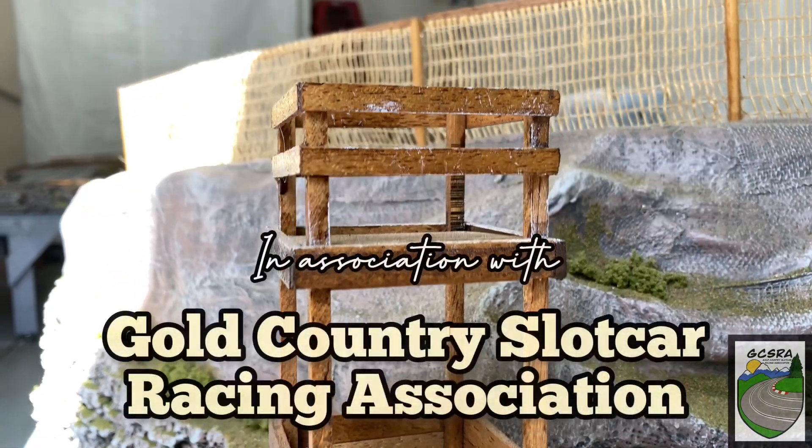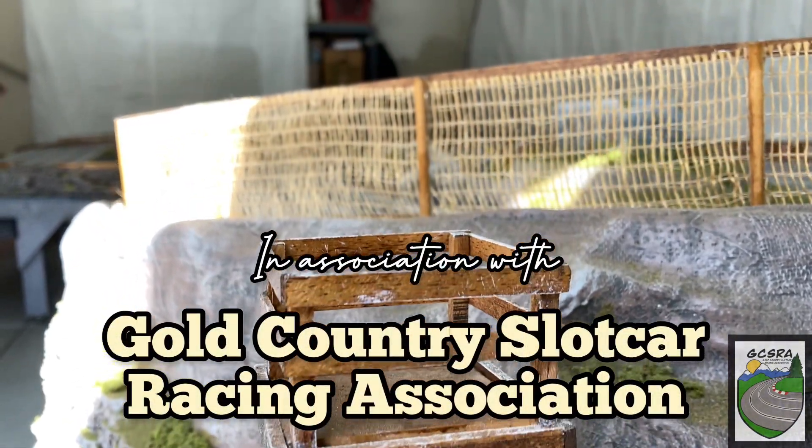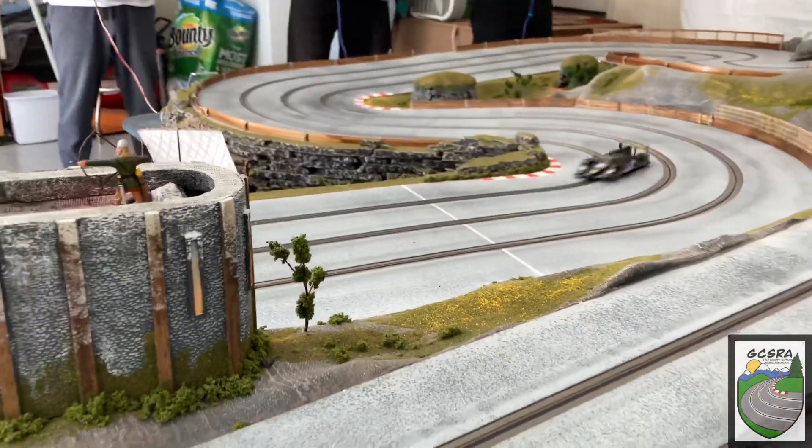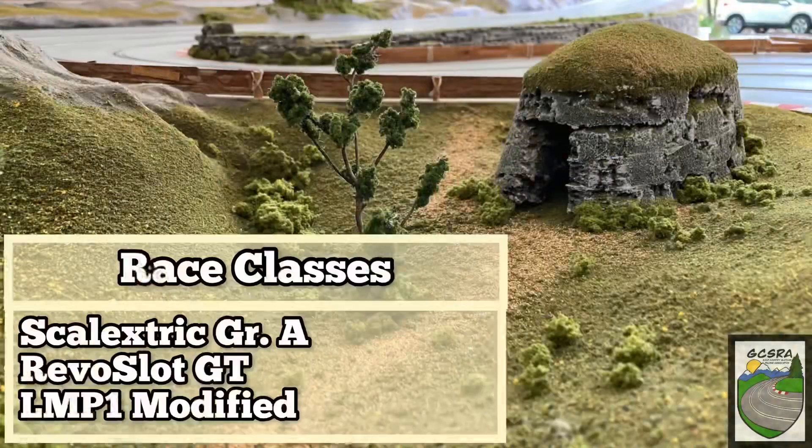It looks like you tuned in at the right time. We're at Valhalla Speedway this week. You're watching Gold Country Slot Car Racing Association. We've got an exciting broadcast for you today. We ran multiple cars in classes, but you're going to see some of the scale electric group A action. But before the race, let's get a look at the class rules.